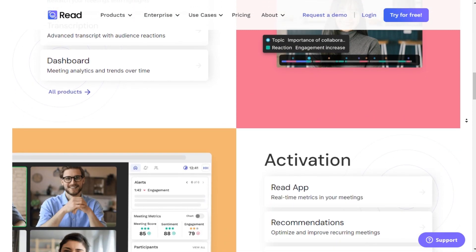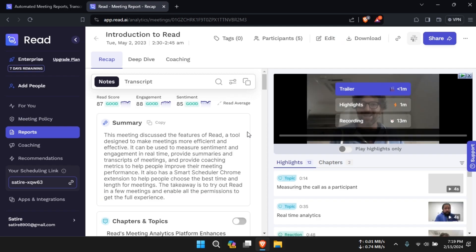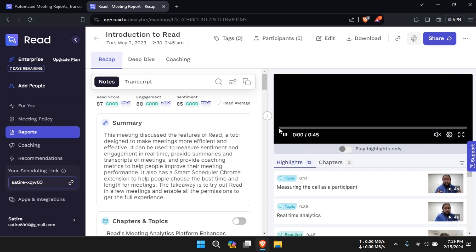As described by our reviewer, Read AI offers a robust set of features aimed at enhancing productivity in meetings. With its real-time transcription capabilities, Read AI accurately converts speech into text, making it easy to capture meeting discussions on the fly.